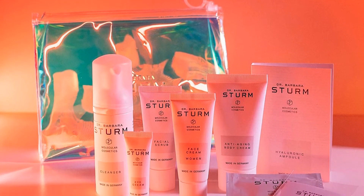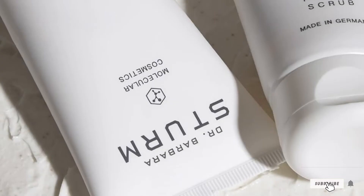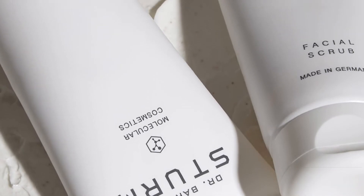But more importantly, it doesn't contain any synthetic fragrances. The formula aims to conquer any possible irritation while making dull, dry skin a thing of the past.